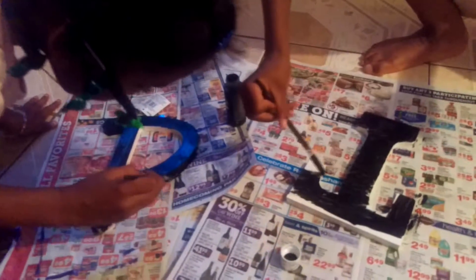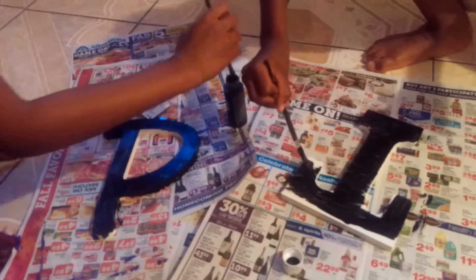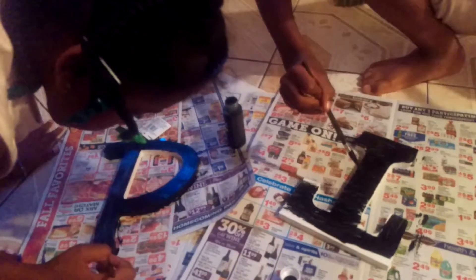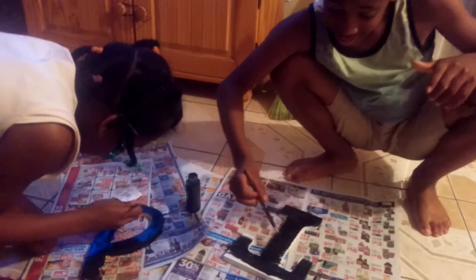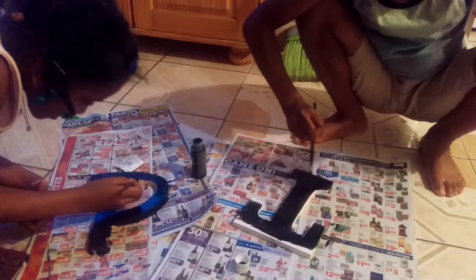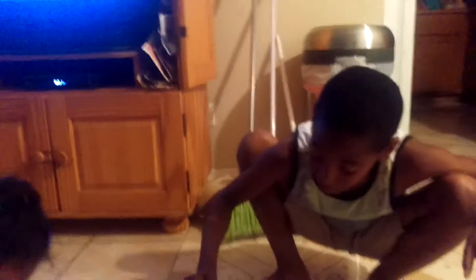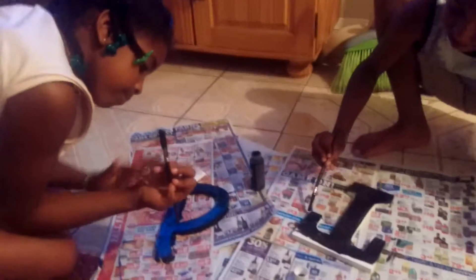So what the kids are doing right now, they're doing letters for Tyler's room. We completed Mikayla's — I'll go show you guys her room in a sec. It looks good, it's beautiful.